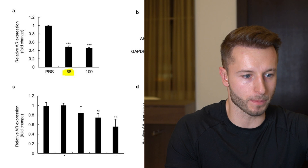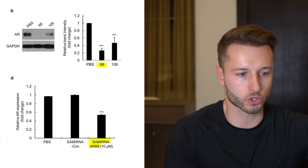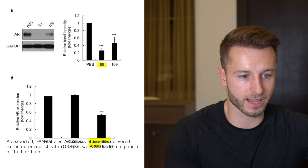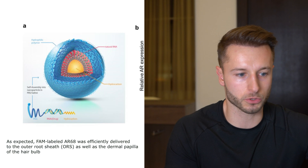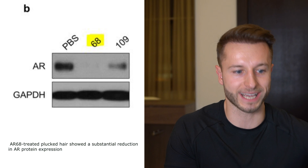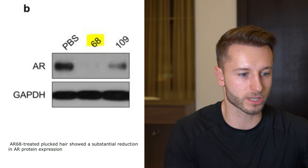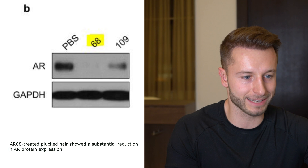They plucked hair treated with AR68 and found that AR68 was efficiently delivered not only to the outer root sheath but also to the dermal papilla of the hair bulb, confirming androgen receptor silencing via quantitative PCR analysis. We also know that androgen receptor protein is highly expressed in the dermal papilla, and transactivation of the androgen receptor by binding to DHT in the dermal papilla cells induces apoptosis — programmed cell death — that promotes androgenetic alopecia progression.